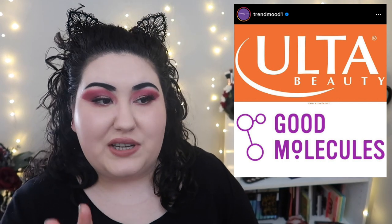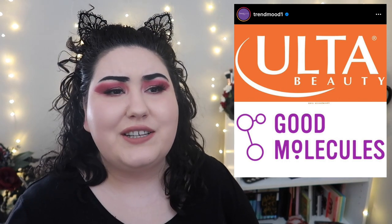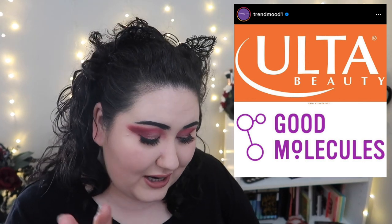Good Molecules is coming to Ulta Beauty. I've heard decent things — it seems to be another affordable skincare brand in the same vein as The Ordinary, but I've never tried any of their products. I'm curious to see what comes to Ulta and what the best sellers are. My skincare routine is still about 80% The Ordinary and I really appreciate affordable products that work. If you've ever tried Good Molecules, let me know what you'd recommend, because I'm open to mixing in other affordable options.